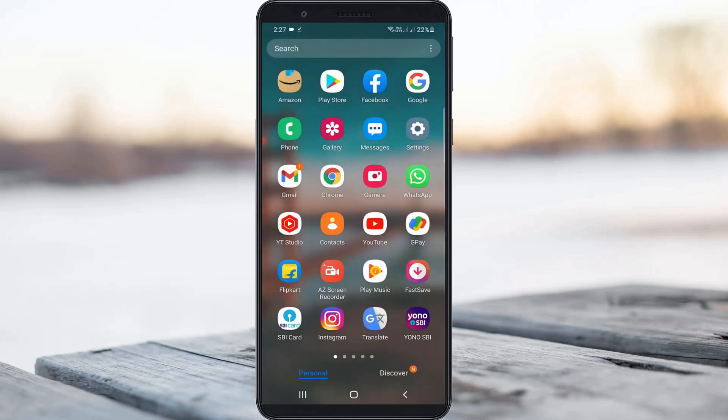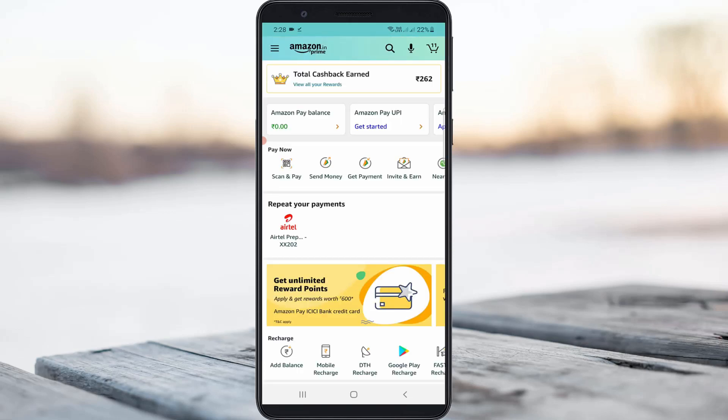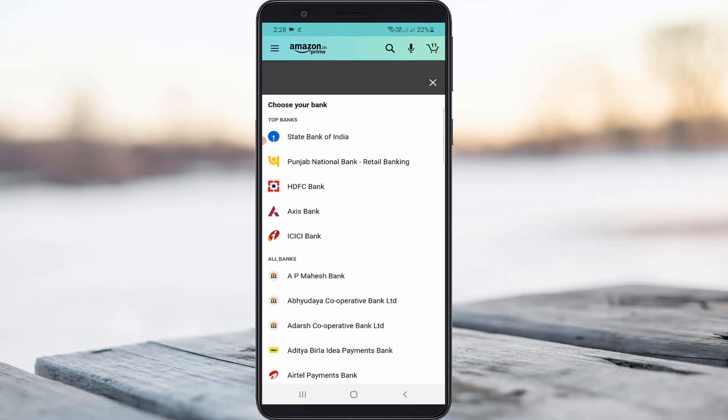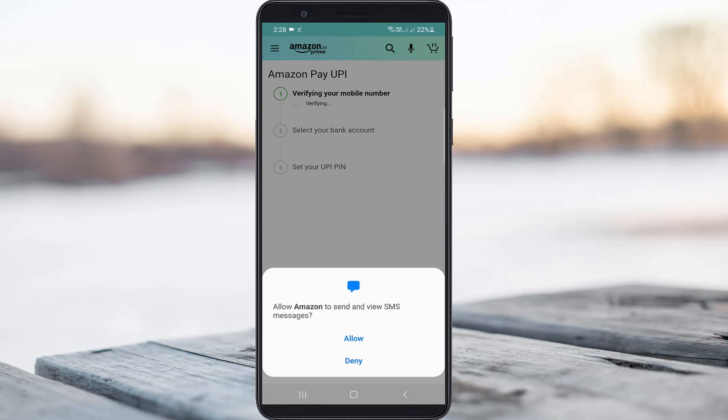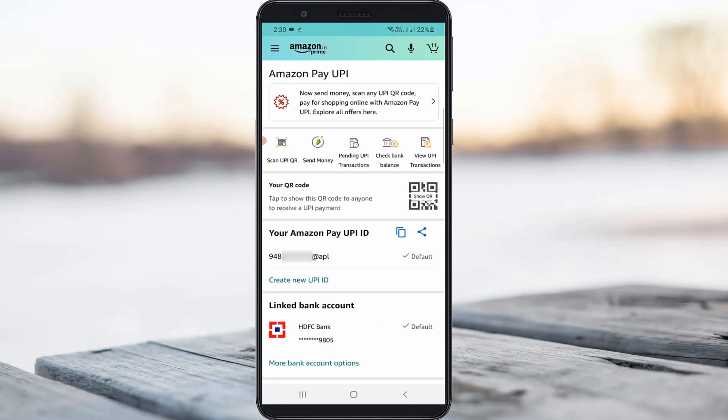After the restarting is completed, I try to access my Amazon application to link my bank account with Amazon Pay. I choose my bank account and also choose the bank account linked mobile number. Finally the overall process is completed, so I click Continue. Now my HDFC bank is successfully linked with Amazon Pay, and it does not show any other error notifications.